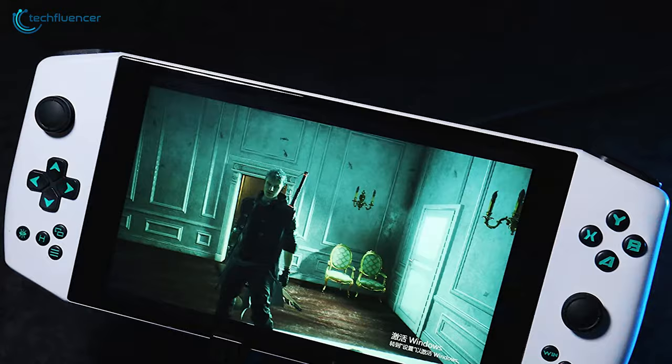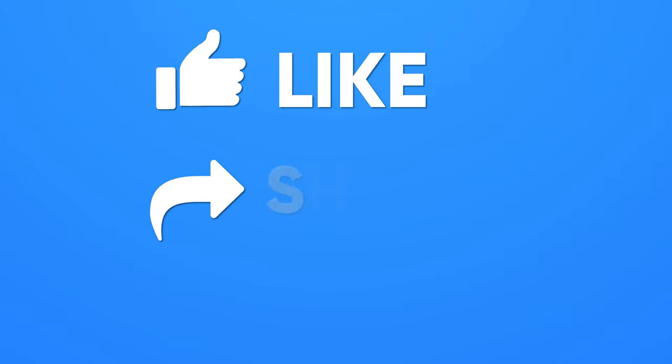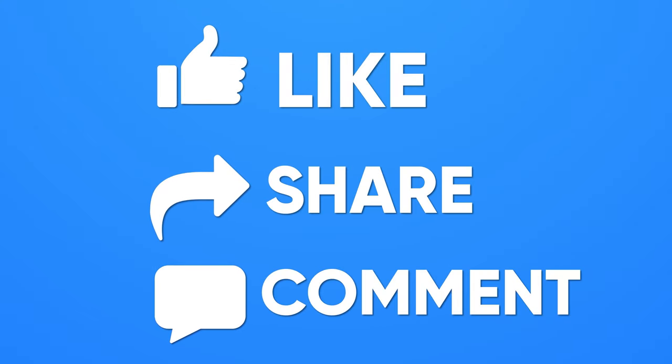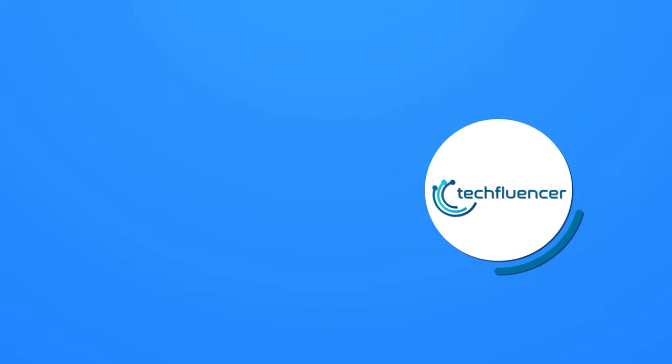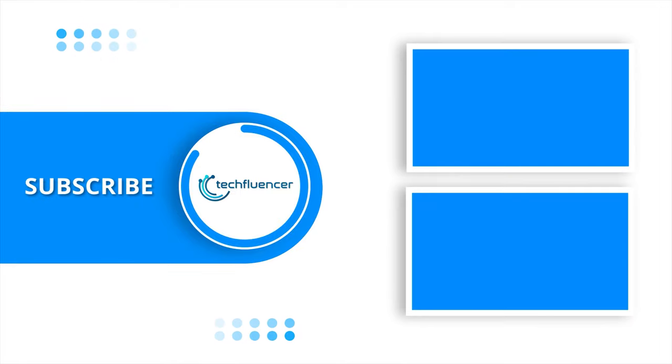So that was all about the top 5 best handheld gaming consoles. Thanks for watching. If you found this video helpful, please give it a thumbs up, share it with your friends, and comment below to let us know your thoughts. Subscribe to our channel and hit the bell icon if you want to see more videos like this.